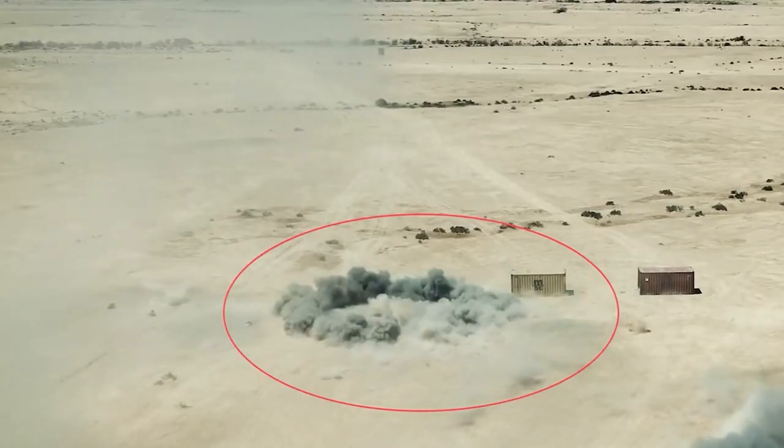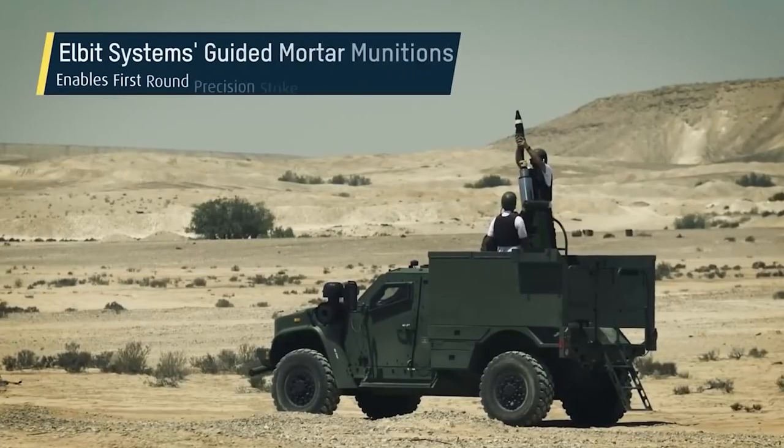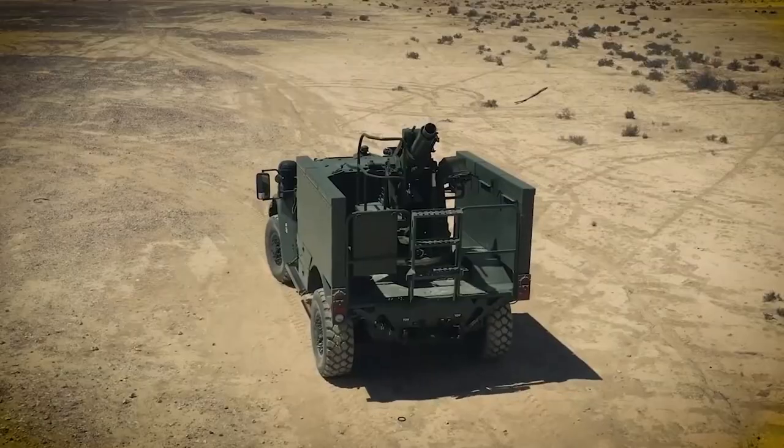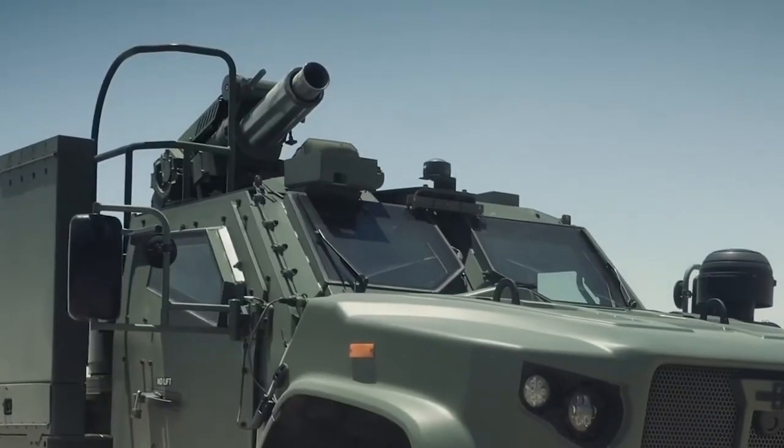Other features include a computerized targeting system and navigation equipment that provide autonomous operation. Overall, Spear demonstrates increased firepower and efficient use of ammunition.